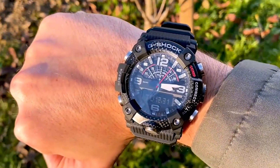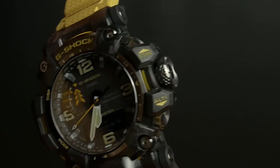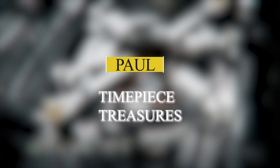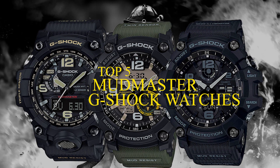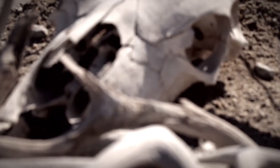In 2023, Casio has given us a selection that combines resilience with technological prowess. My name is Paul from Timepiece Treasures. I've curated the top 5 Mudmaster G-Shock watches that are so tough, they might just outlive you.